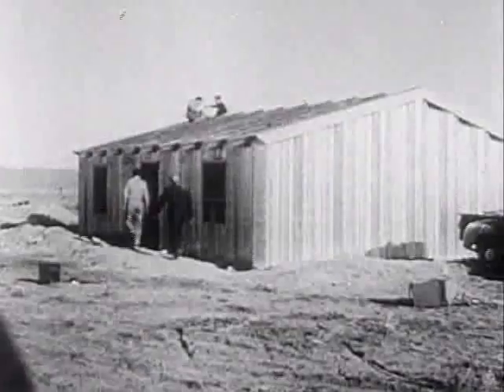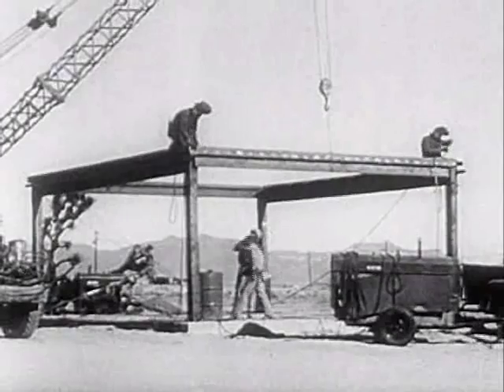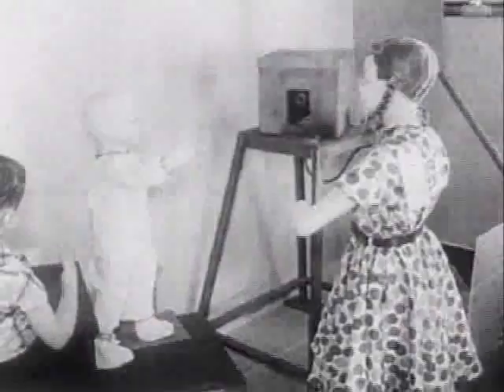Survival Town atom test measured a model village in the Nevada desert against the awesome power of nuclear energy. Buildings of various materials went up. A million dollars' worth of equipment was installed, including lifelike mannequins and tons of food to measure the contamination caused by radiation. The big dolls were Survival Town's sole inhabitants.